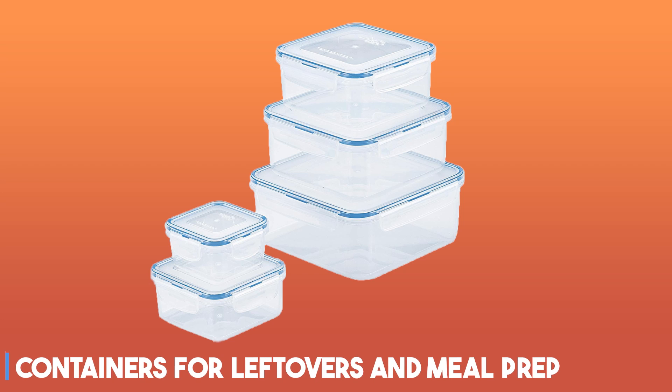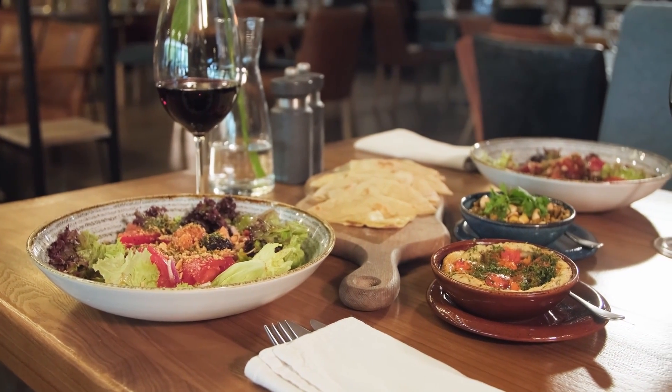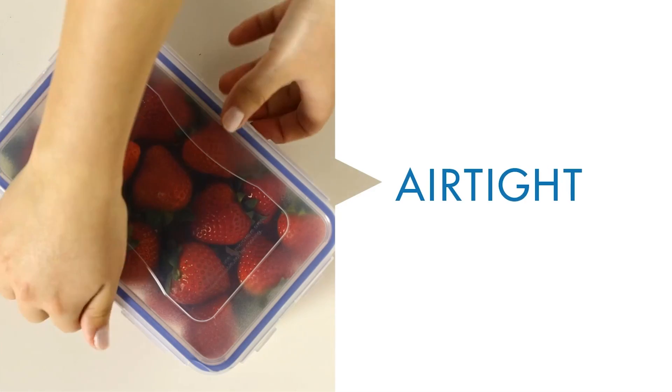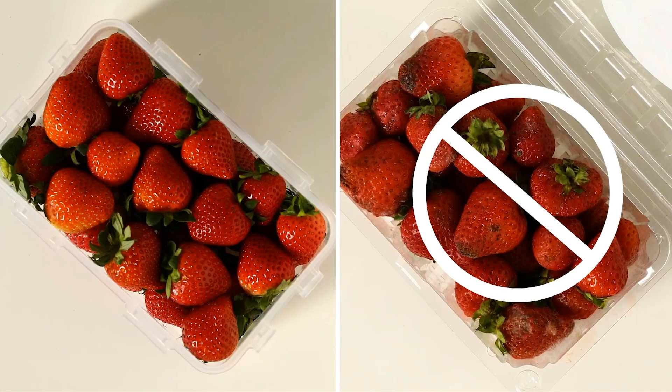Starting our list with containers for leftovers and meal prep. What you got for dinner often makes the perfect lunch the next day, which is why most of us store leftovers in the fridge. The key to keeping last night's dinner or meal preps fresh is holding them in airtight containers like this set from Lock & Lock.